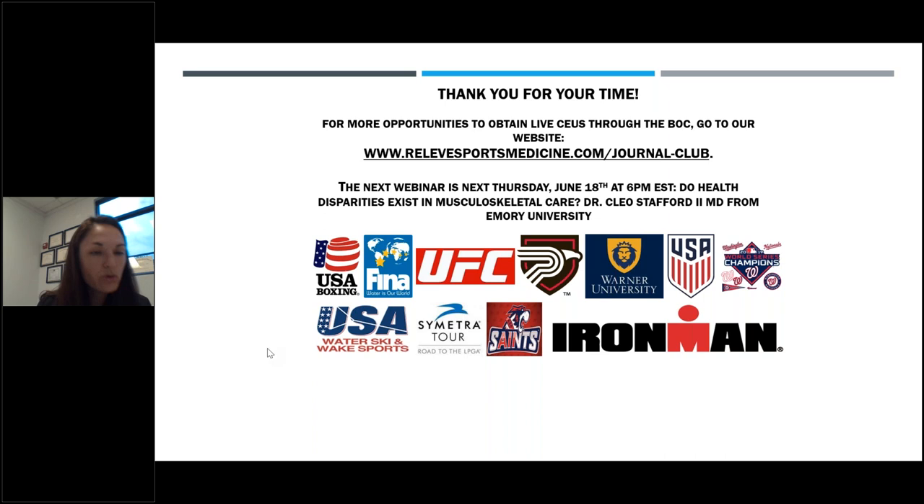Would an orthopedic referral be needed for PRP, or do PCPs also perform these injections? That's a good question for your local physicians. You can search locally for sports medicine physicians or non-operative orthopedists offering PRP. Insurance determines whether a referral is needed. You don't necessarily need a referral, and some primary care physicians do perform PRP. You generally want it done under ultrasound guidance or some kind of image guidance, which is an important consideration when choosing your provider. Thank you very much everyone for attending — if you have additional questions, please email us at journalclub at relevesportsmedicine.com and we look forward to seeing you at the next webinar.